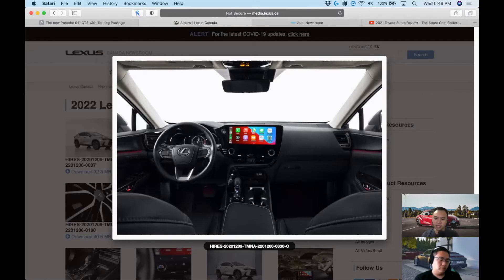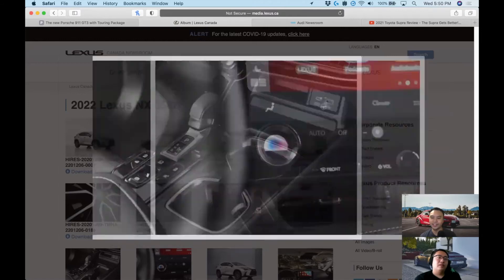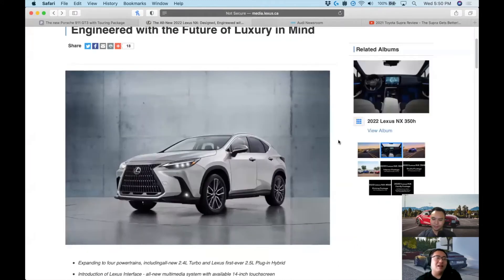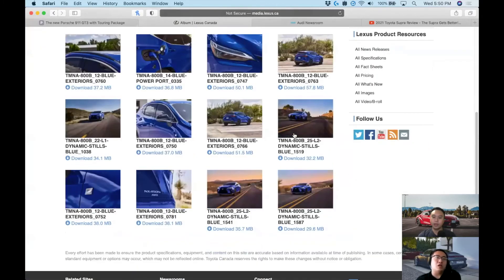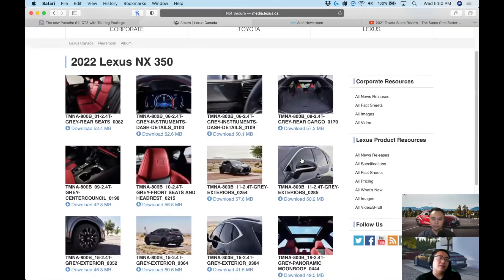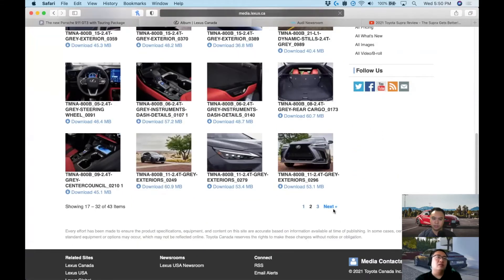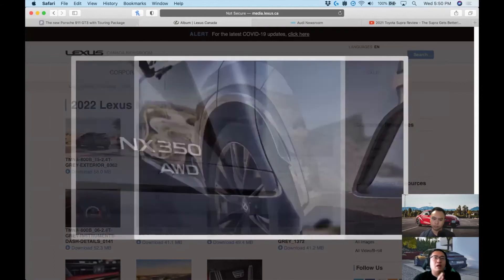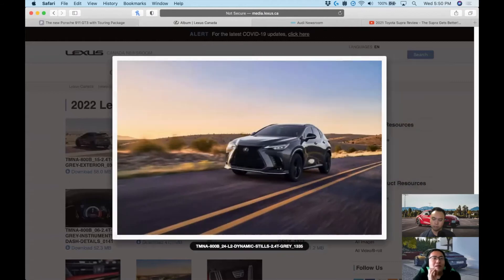The interior is where the NX shines. The base infotainment is a 9.8-inch screen — quite wide for the dash — and there's an optional 14-inch display that literally takes over the entire dash, eating into the surrounding area in a good way. The UI looks much more user-friendly than the outgoing Lexus interface. This interior is a whole transformation — it feels nothing like the old NX, in a great way.